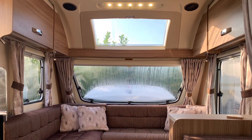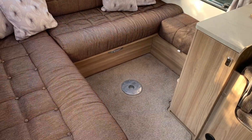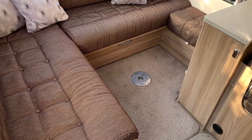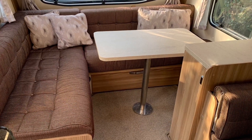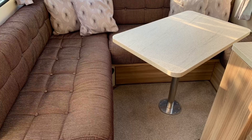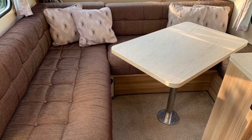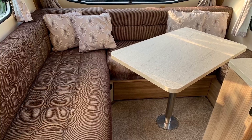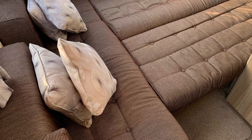To the front end of the caravan is an L-shaped lounge area. This space can be used for dining, with its removable table that secures into the floor and also swivels for access to the seating. The lounge seating benches can easily be converted into a double bed measuring 6ft 8 by 4ft 3. Within this section there is overhead storage, individual lighting, a radio CD player, and a flat screen TV with built-in DVD player.